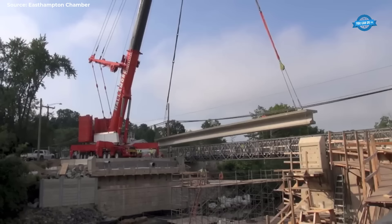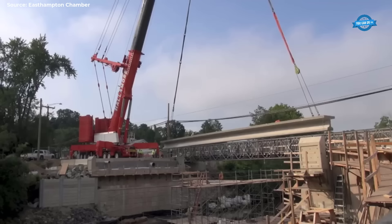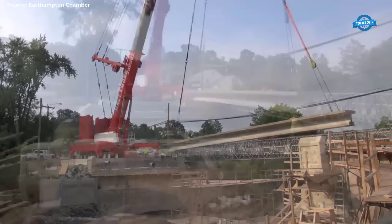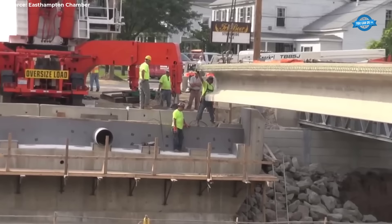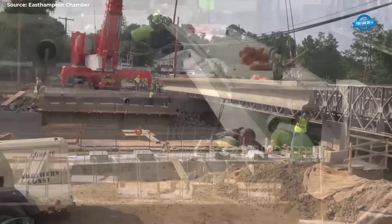As the beams were carefully unloaded from the tractor trailers that transported them, anticipation mounted among the construction crew and onlookers alike. The sheer scale of the beams, coupled with the precision required for their installation, underscored the complexity of the undertaking. Central to the installation process was the utilization of a massive crane, specially designed to handle the weight and dimensions of the deck bulb T-beams. This crane served as the linchpin of the operation, tasked with lifting and maneuvering each beam into its designated position.